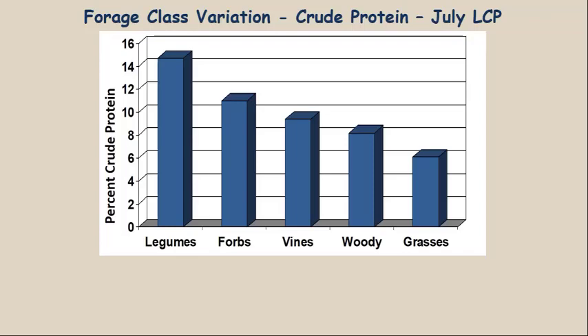Looking at July data, legumes lead the way in crude protein even in the lower coastal plain — one of Mississippi's lowest quality soil regions — during one of the worst times of year. These are native growing legumes, not food plot legumes, and they get deer close to the 16% crude protein they need. Forbs are second, a couple of percentage points lower. Then come woody vines like Smilax and Rubus/dewberry, then woody plants at around 8%, and grasses way down at about 6%.